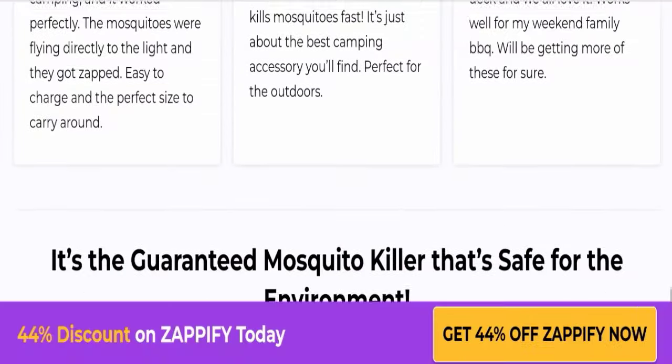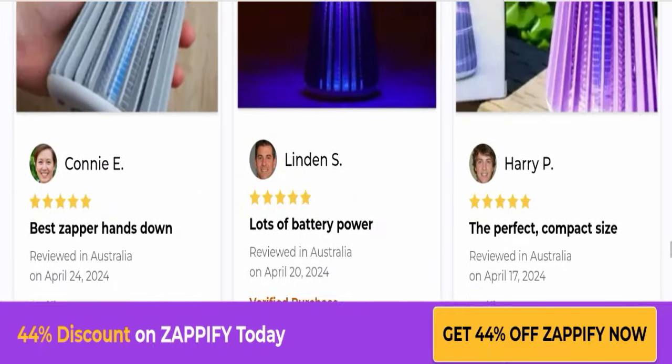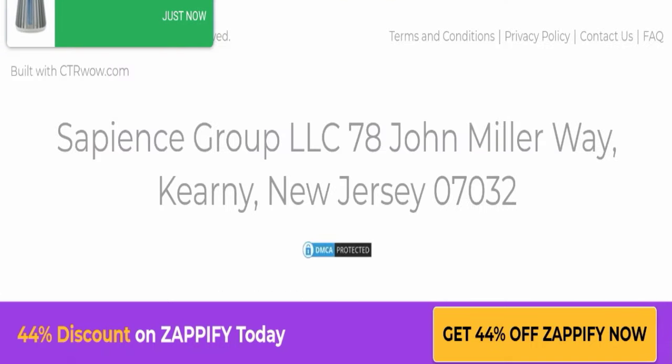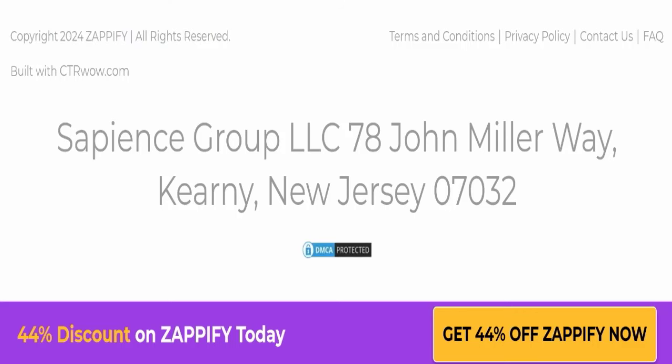Regarding their refund policy, you have a total of 30 days to apply for a return or refund, and after 30 days you will not be eligible. Now, regarding Zapify Mosquito reviews, according to me the product seems good but this website does not seem good. This website has received only one customer review and a review rating of 3.2, and that review is negative.